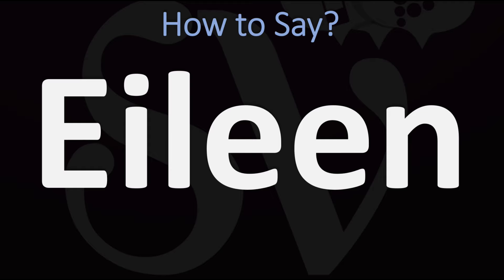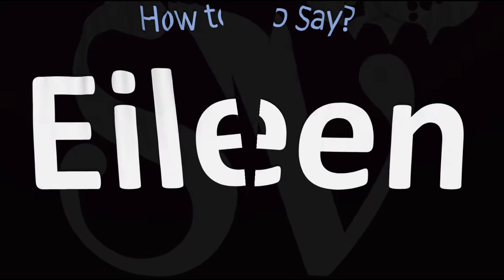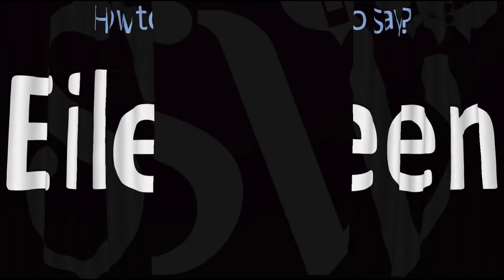How do you say it? Most generally, this is going to be said as Eileen, but it might sometimes be said as Eileen, depending on the individual. Most generally Eileen, but sometimes Eileen — and now you know.